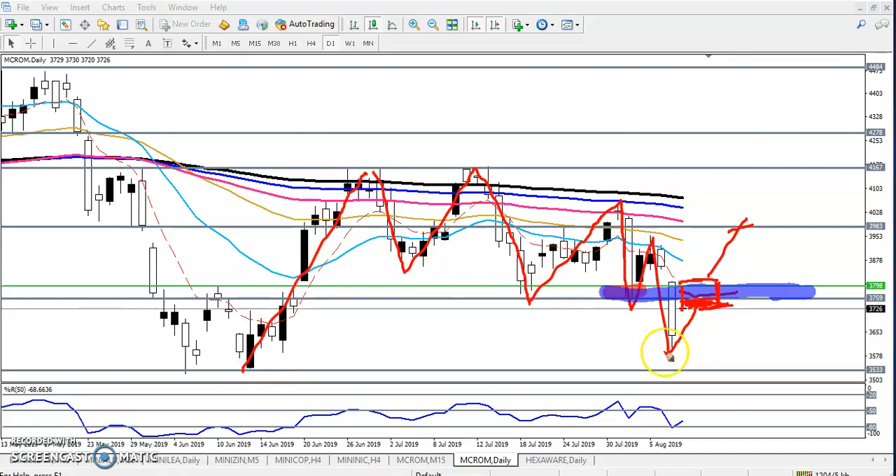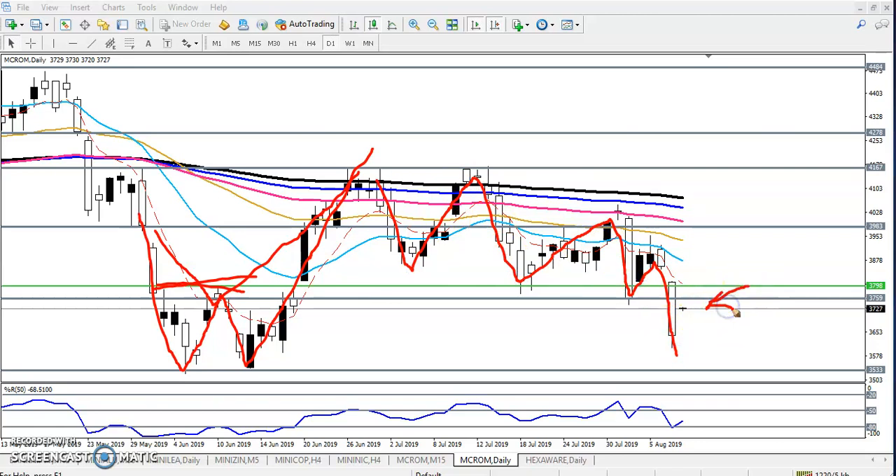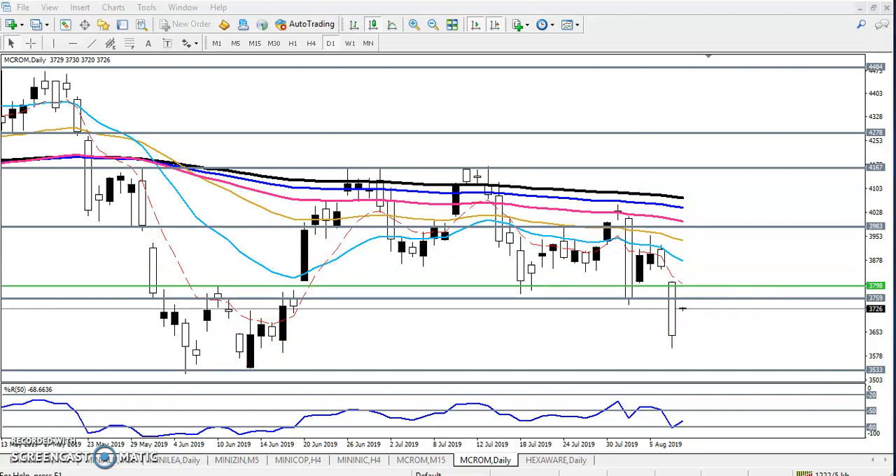Yesterday I mentioned this is the impulsive wave and corrective wave, because we still have not confirmed whether the trend will continue downside or reverse from this area. We have not seen any trend reversal pattern. Some people say this is a double bottom or W pattern, others say butterfly pattern. But since no trend reversal pattern is confirmed, the trend is running in a downtrend, so we will go for sell.